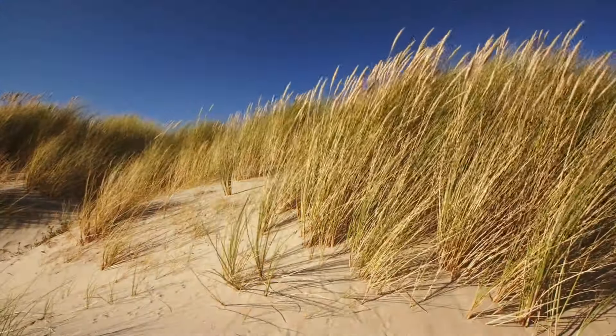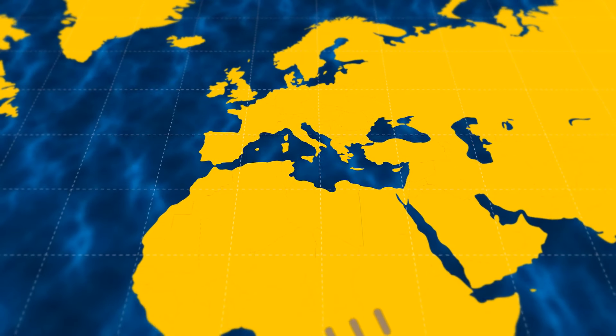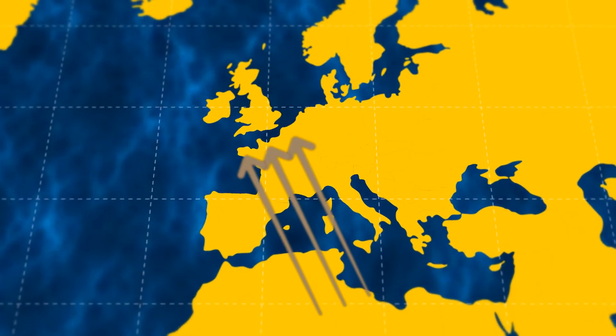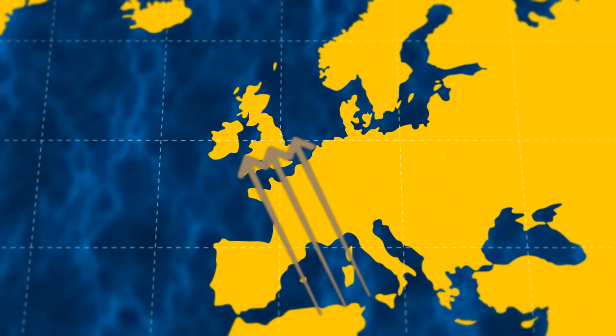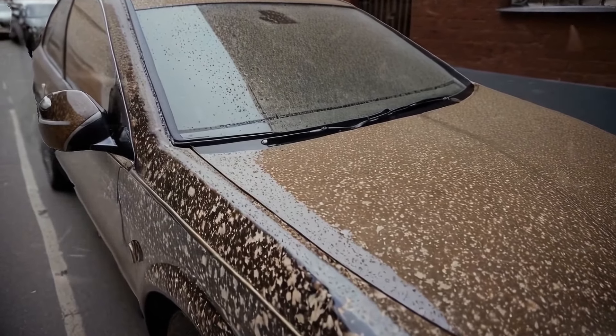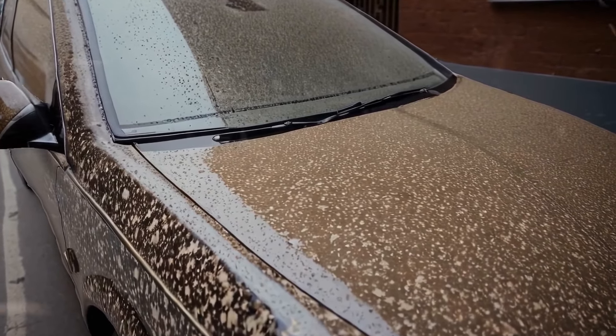Surprisingly, the influence of the Sahara Desert extends far beyond its borders. Its dust, carried by powerful winds, makes its way to the UK and across the European continent, particularly in winter. This dust, settling on the ground where it rains, is a familiar sight to those in the UK, often leaving a red residue on cars.